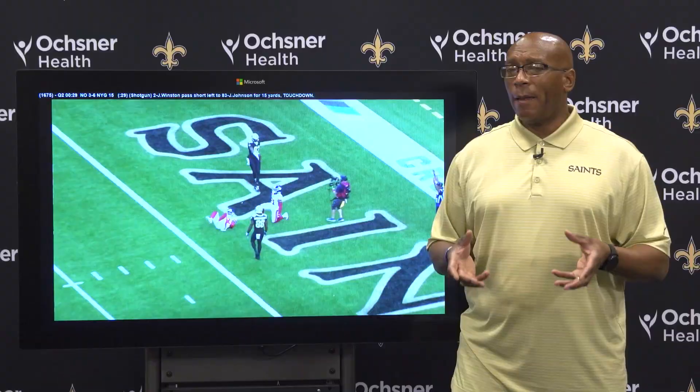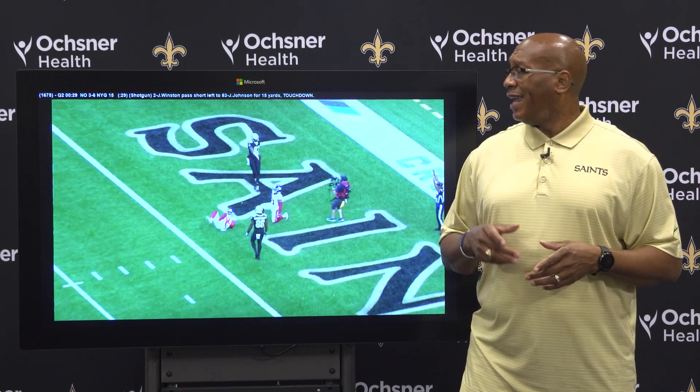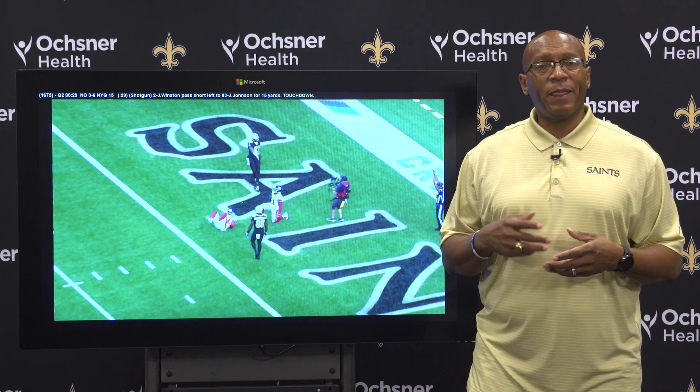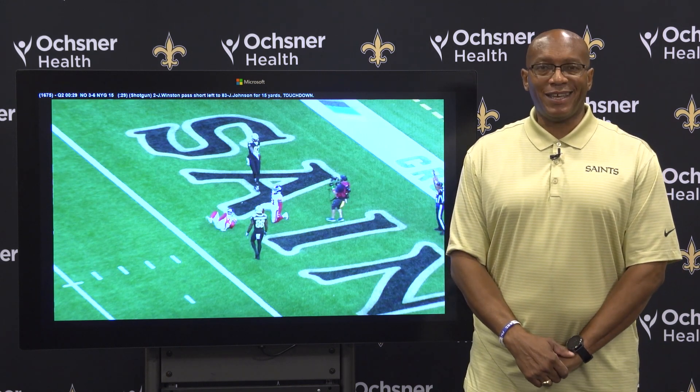Unfortunately the Saints are going to lose, but it was a well-executed, well-designed play. They end up not winning this game; however, it was a great offensive play, and that is your Expert Analysis from the Saints versus Giants at the Superdome on Sunday.